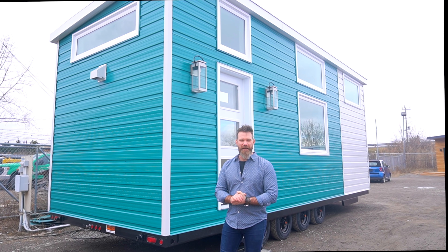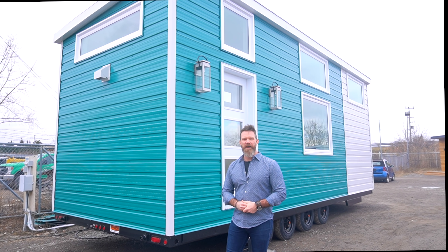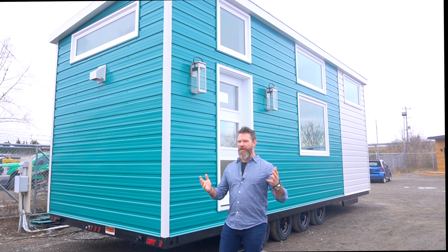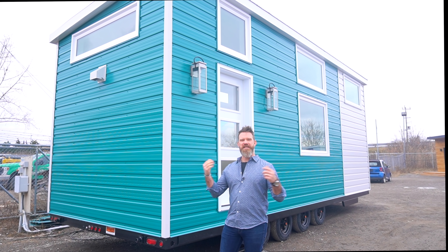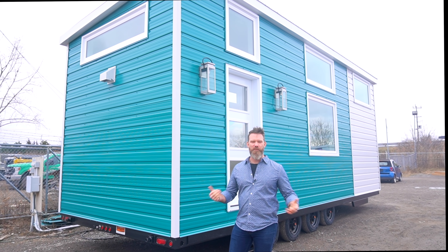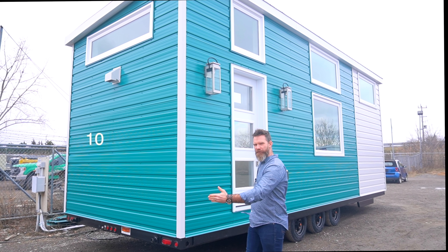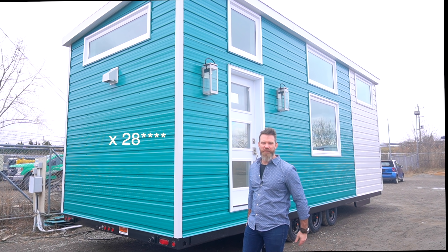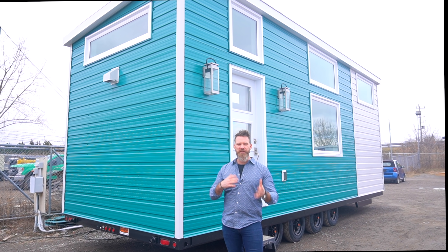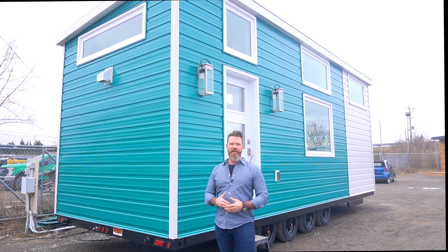Some of you may follow us on Instagram — at True North Tiny Homes we do a build update on Monday afternoons of a current build. This here is a final tour, but a lot of the information I'm going to give you you might have already seen from watching our Instagram. The Bear Den is a 10 by 32 foot square model with no outcroppings either way, and it was built for the States, so there are a few things in here that are a little different from what we'd typically do for the Canadian climate.